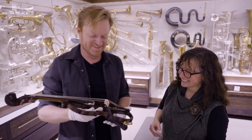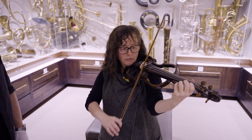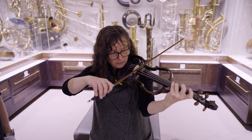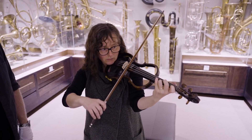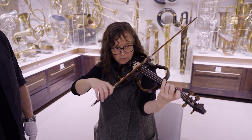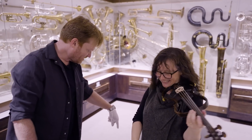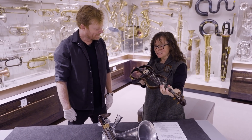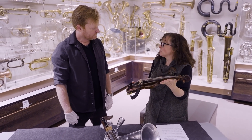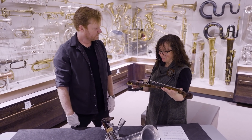Let us show you right now. It sounds like you're playing down the bottom of a mine shaft — a very long way away. But it's absolutely ideal if you want to practice at midnight; nobody's going to hear you. So it's got a kind of modern practical application as well as what Donaldson had it made for.